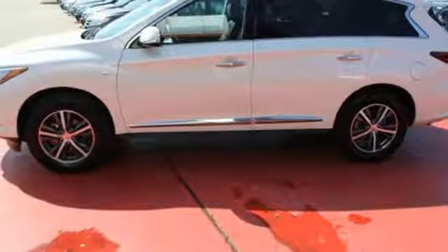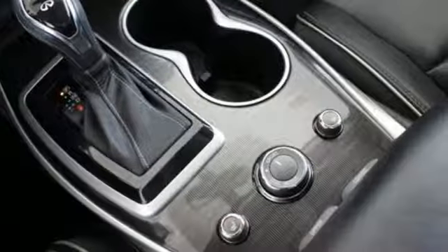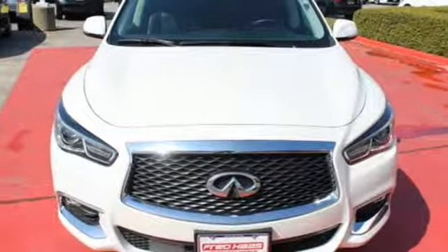The Infiniti Drive Mode Selector and Tri-Zone Climate Control are there for you as your driving and comfort needs change. When it comes to family transportation, there's no need to compromise the driving experience. Take home this QX60 today.